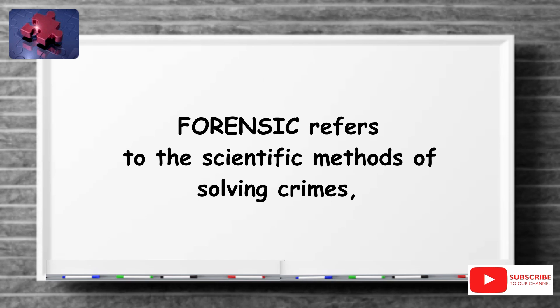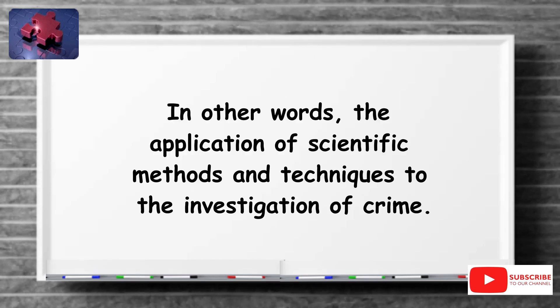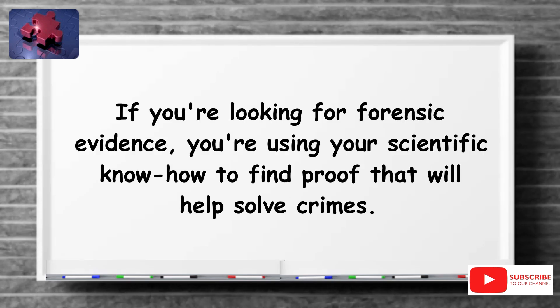Forensic refers to the scientific methods of solving crimes, involving examining the objects or substances that are involved in the crime. In other words, the application of scientific methods and techniques to the investigation of crime. If you're looking for forensic evidence, you're using your scientific know-how to find proof that will help solve crimes.